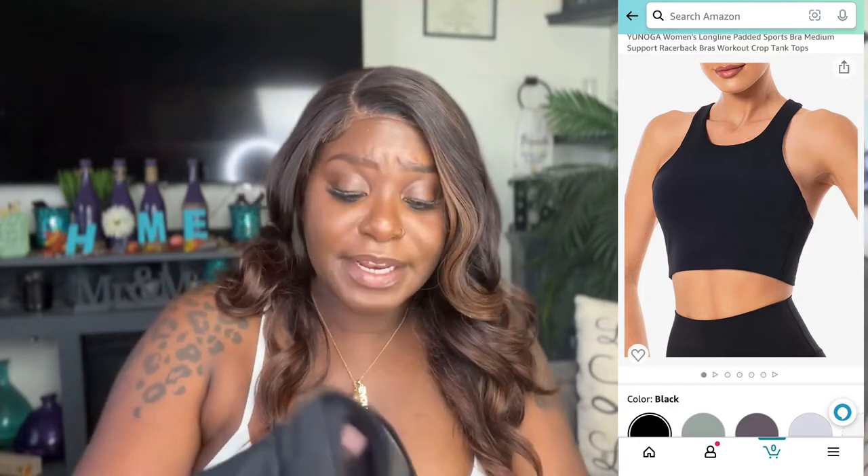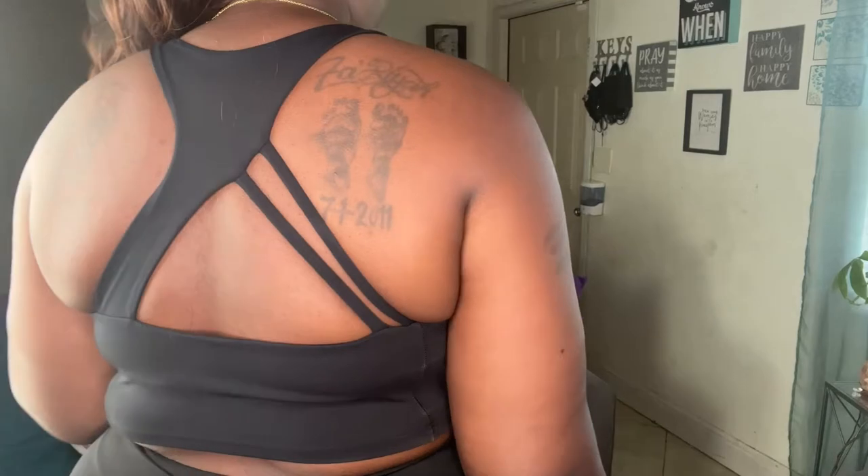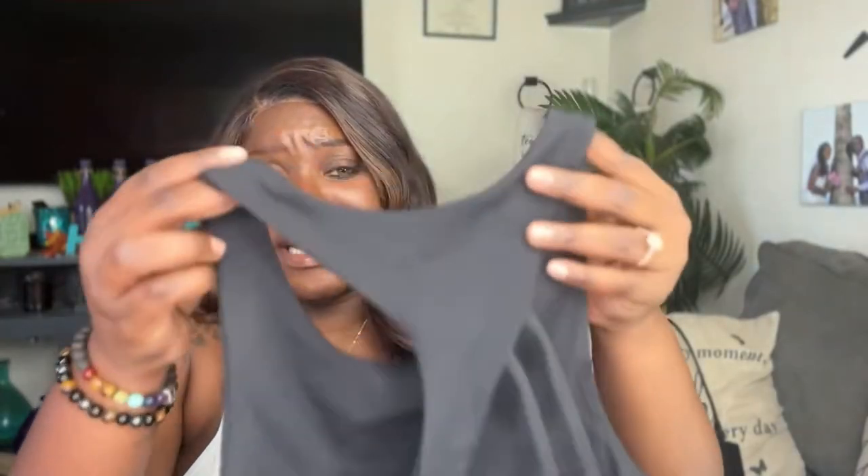The last two pieces I'm pairing together. Starting with the sports bra first — you already know how I feel about black: all black everything, black is gonna make you look smaller. The quality is there. I love that it has this whole design around the neckline, giving a little peek. And the back has this whole design that I just love — when you turn around it's like, yes, I'm here.